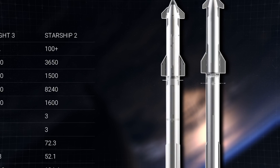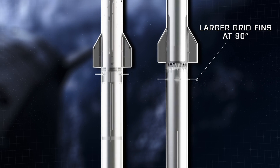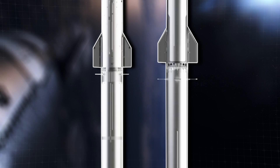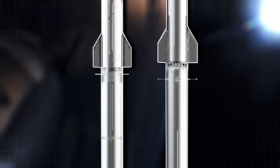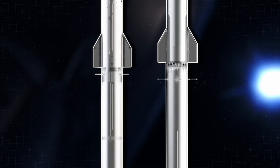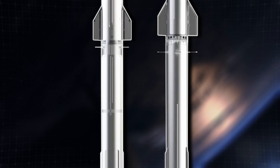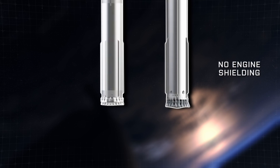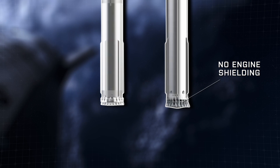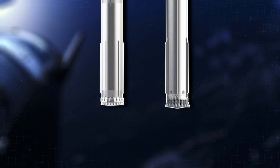It appears that the new, larger grid fins were shown with a 60-degree offset changed to 90 degrees, like Falcon 9's. These new grid fins seem to be positioned lower on Super Heavy than the Version 1 design, looking as if they are positioned underneath rather than on top of the upper dome of the methane tank. Down at the bottom of the booster, SpaceX wants to eliminate the shielding around the engines, significantly reducing overall weight.